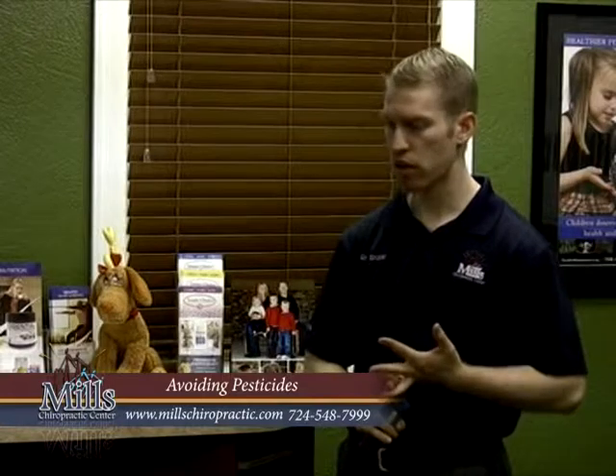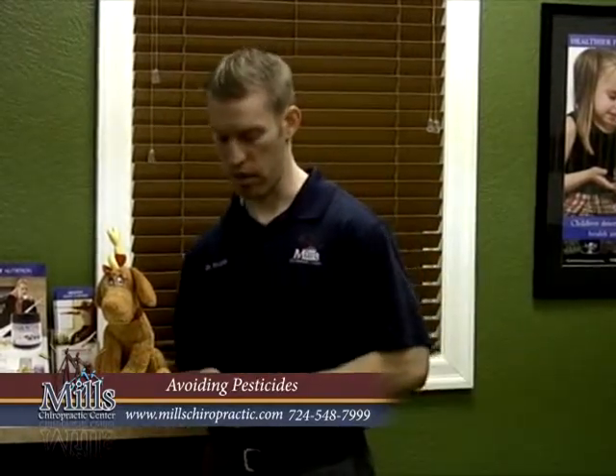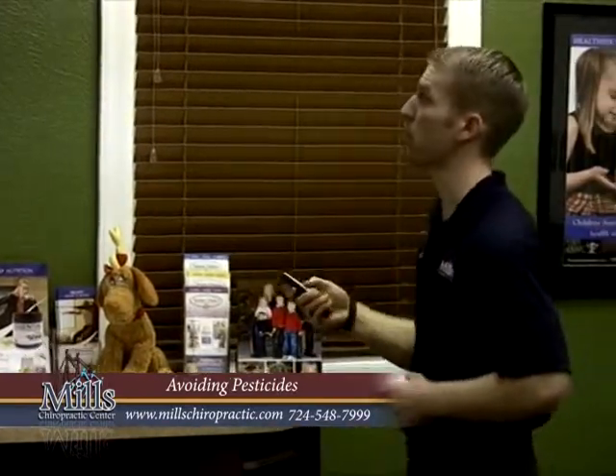Third, learn how to wash the stuff you buy really well to get as much of that off as you can. That way, even if you're not buying organic or you buy stuff that might have been sprayed, you can get a lot of that off. I'll talk about a few ways that people have tested to do that effectively and get a large portion of it off.